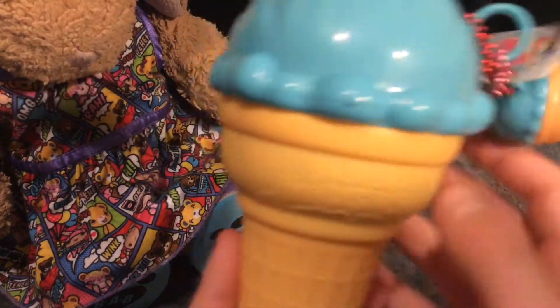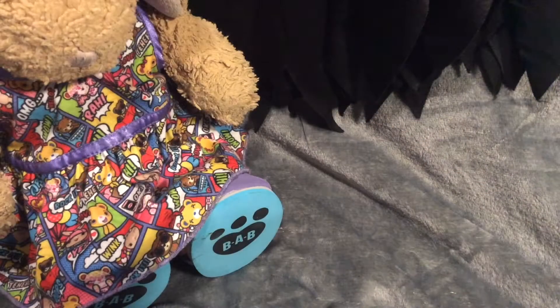I almost forgot to show you the container and the little bestie. There's the little bestie — a cute little ice cream sundae. So adorable.